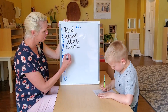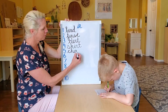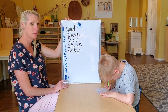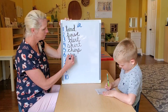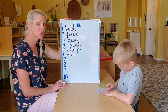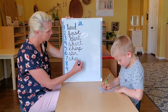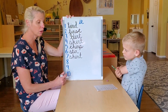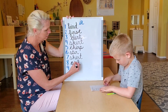Number five: chirp. Chirp. Number six: stir. Stir. Number seven: shirt. Shirt. Number eight: girl. Girl.